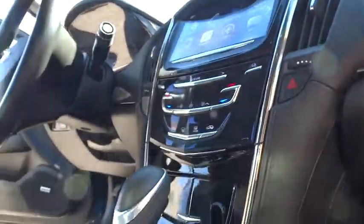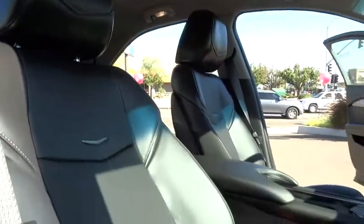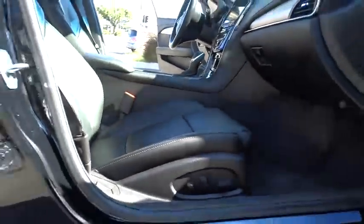Here are some of this vehicle's great options: stability control, power passenger seat, traction control, keyless entry, remote engine start, anti-lock braking system, backup camera, steering wheel audio controls, Bluetooth.